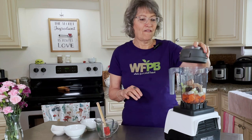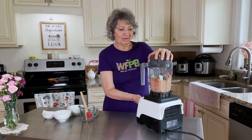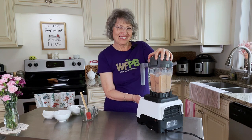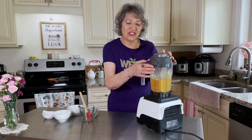Let's get this fired up. Easy or what? Really, how long did that take? You're going to love this dressing.